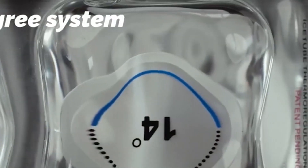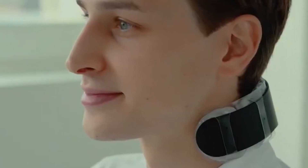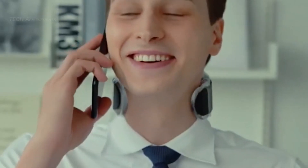They are lightweight and portable, making them easy to use indoors and outdoors. They come in two models, neck cooling and neck heating, with multiple temperature settings to suit different preferences.